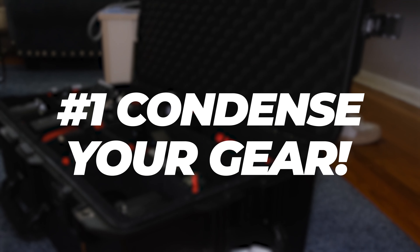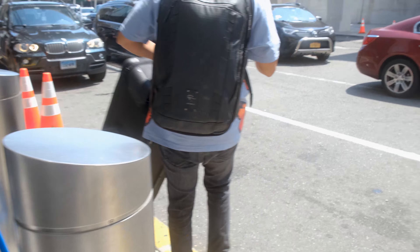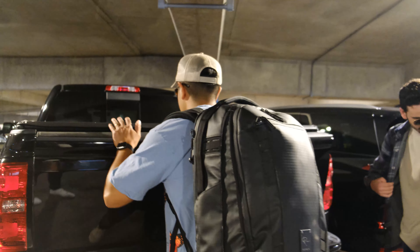Number one, I want to talk about condensing your gear. When you're flying with all the gear you might need to shoot a wedding, it's important to make sure that the gear you bring is condensed into just a few bags. This can be different than on a wedding day near your home base where you can throw multiple pieces of gear into the car with no problem.